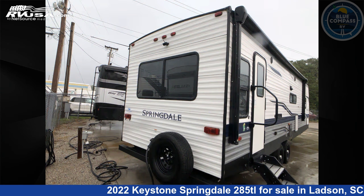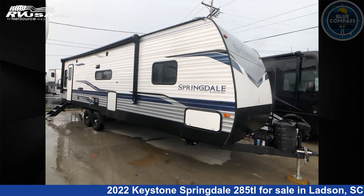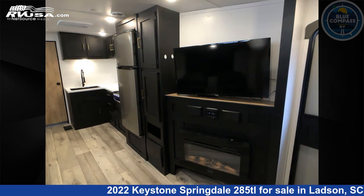This used Keystone is 33 feet 0 inches in length and features sleeps 5, slide out, and 52 gallons fresh water capacity. The floor plan layout of this travel trailer features a front bedroom and rear living area.